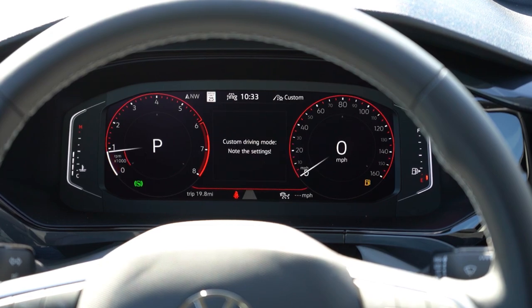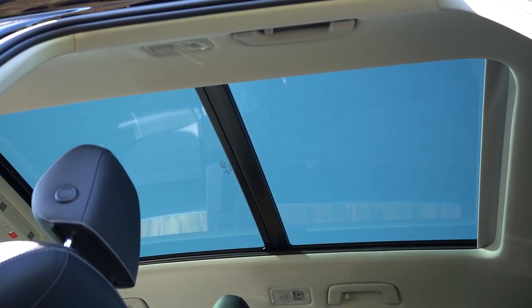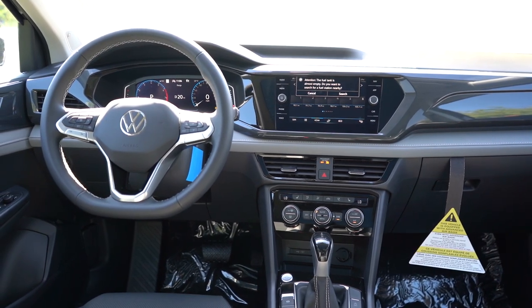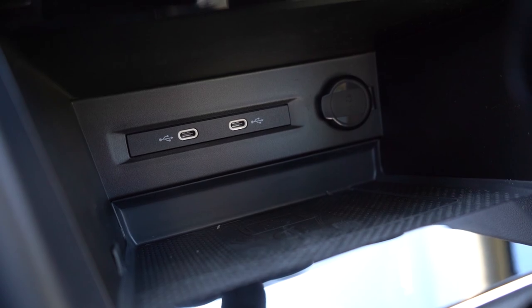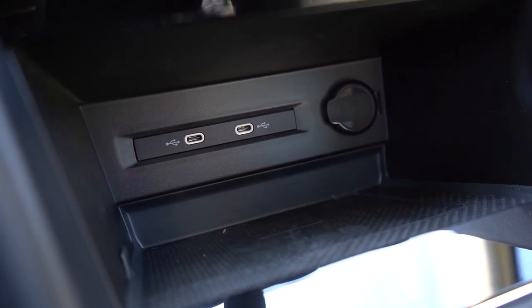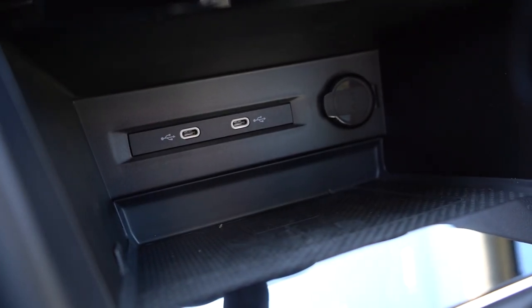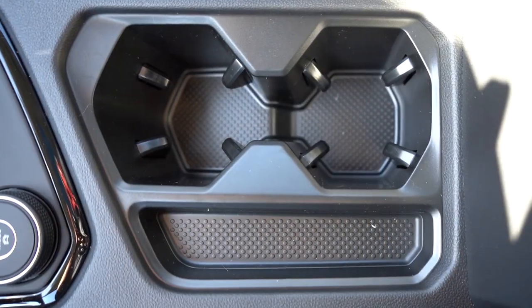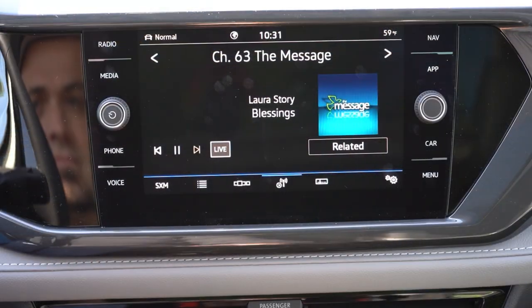Interior highlights on the SEL: panoramic sunroof is now standard — previously optional — another 2023 change. Auto-dimming rearview mirror, dual-zone climate control, and ambient lighting are all SEL features. The wireless phone charger is now standard on SE and SEL — previously SEL-only, so the SE got a nice upgrade for 2023. Just in front of the shifter you also have a 12-volt outlet, phone charging ports, an electromechanical parking brake, rubberized storage behind the shifter, and dual cup holders. Overall interior quality is perfectly fine.